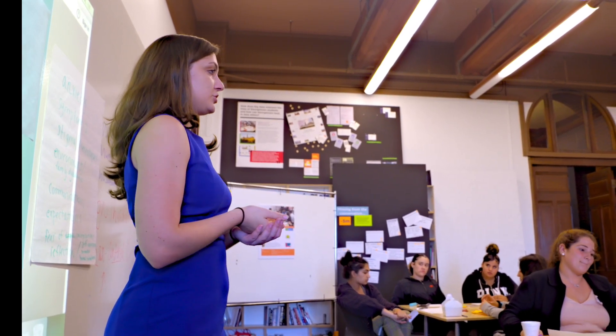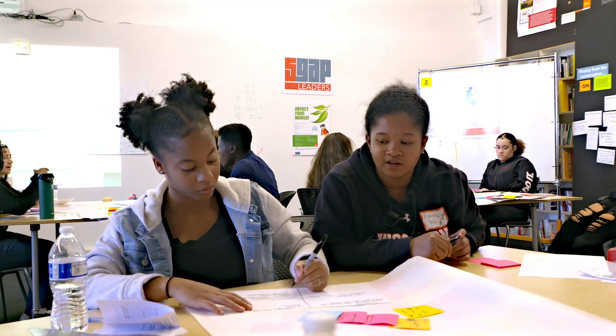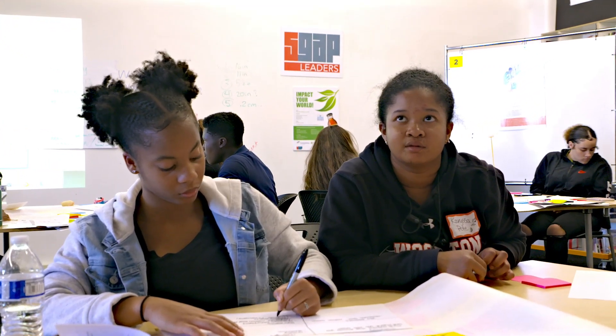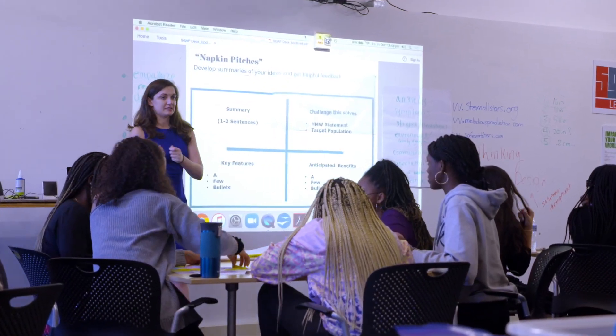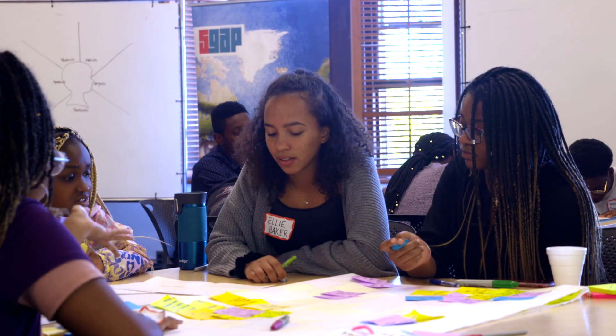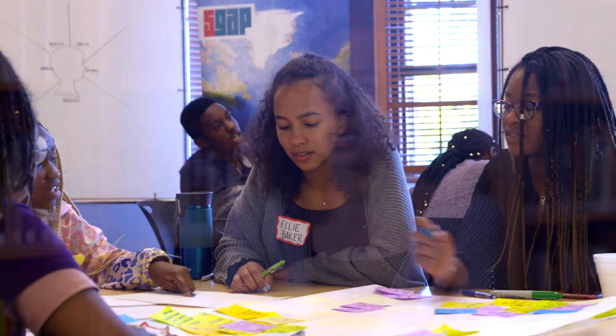You'll get one vote per table — if the table agrees on one solution, that's the one they're going to present. I got into design thinking through a course called Creativity, Innovation, and Design at Princeton University. To make a solution, you can sort of group ideas that seem like they would go together.